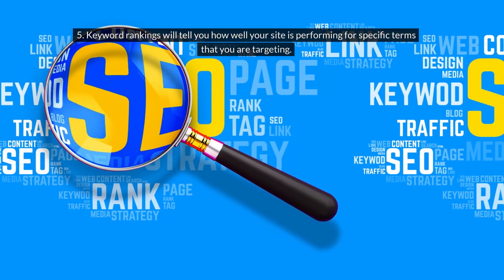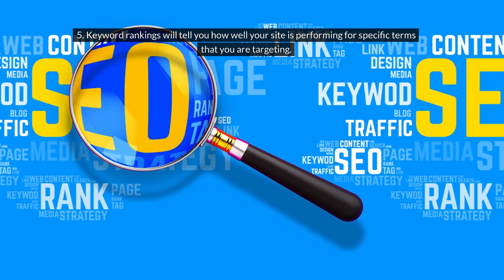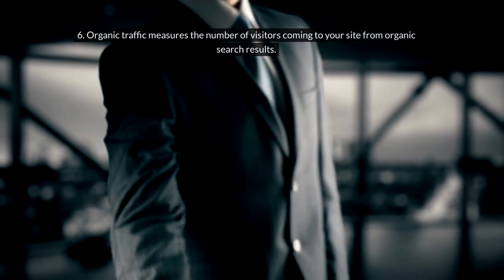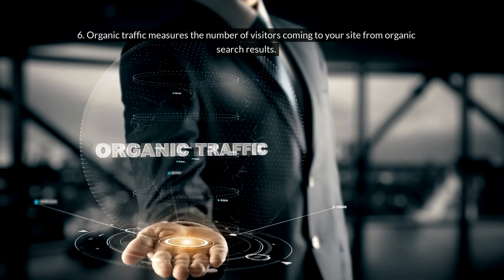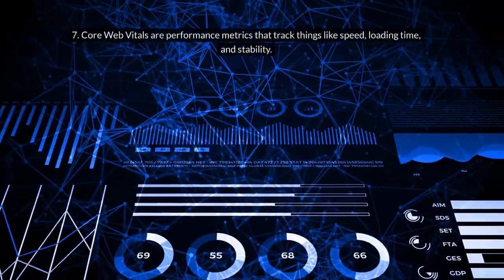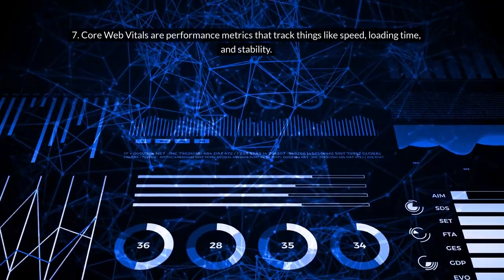5. Keyword rankings will tell you how well your site is performing for specific terms that you are targeting. 6. Organic traffic measures the number of visitors coming to your site from organic search results. 7. Core Web Vitals are performance metrics that track things like speed, loading time, and stability.